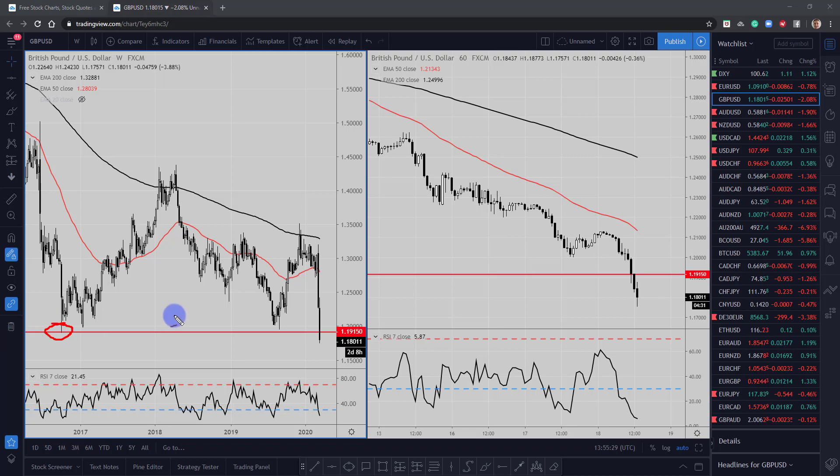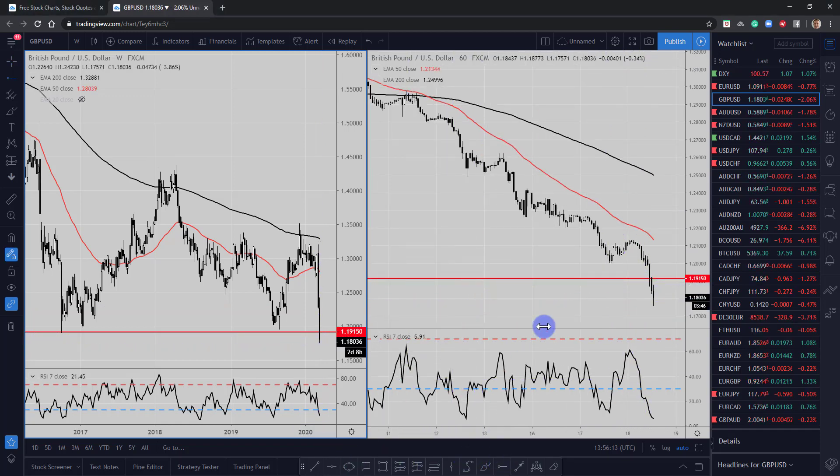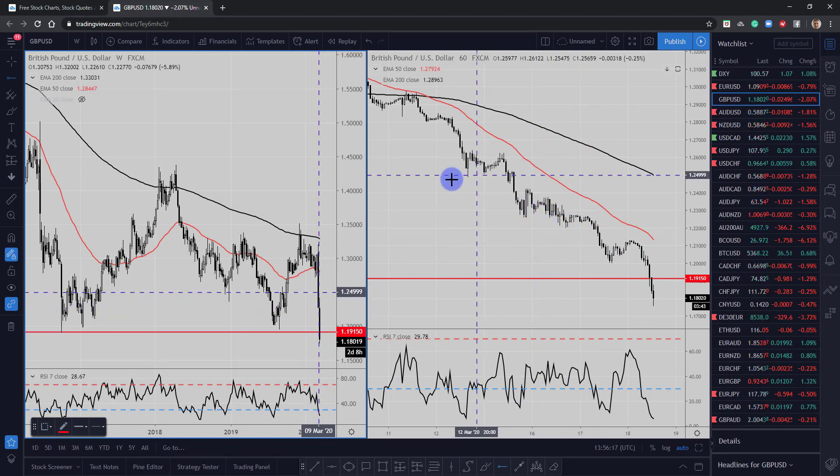We're taking out those 2016 Brexit lows and heading even lower. Where we could head to next is the question, but it doesn't look like we're going to see many long opportunities unless we get some kind of severe price action suggesting that upside is coming. I imagine the commitment of traders reports are showing that the commercials are heavily buying pound, but we'll have to wait and see what those say. Essentially, the market is continuing to move to the downside. The only way I'd get involved is by marking up those areas of support and resistance and seeing if the market comes back, as I mentioned yesterday.